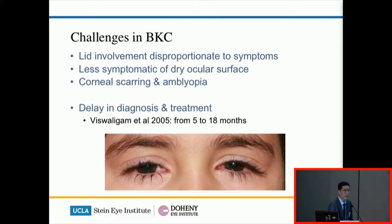It's challenging even in our clinics to diagnose BKC because the appearance can be very normal and very subtle, as you can see in the pictures here. The eyes are usually very dry but the children are not usually complaining about dryness or are able to verbalize the dry ocular surface. They can also have corneal scarring and amblyopia, and oftentimes that diverts attention to other more severe conditions of the cornea rather than looking at the lid and conjunctiva. Because of these things, the delay in diagnosis has been estimated at up to 18 months after the first presentation.